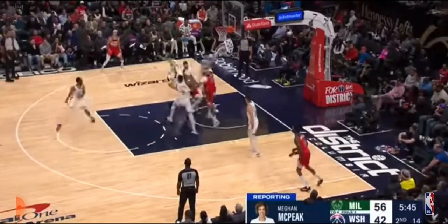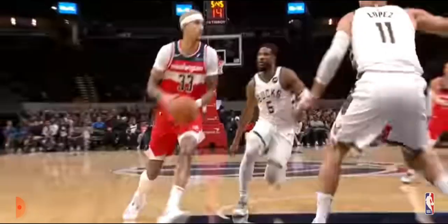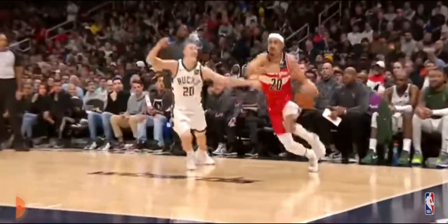On to number 4, where we always get up off the floor — Landry Shamet cooks Brook Lopez as he goes in for the stuff.